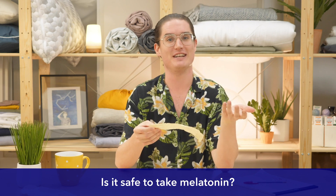Is it safe to take melatonin? Yes, it's totally safe to take melatonin. Every body is different, so you might need to adjust the dosage, but generally it's safe for adults and children. However, there are some side effects to be aware of, including headaches, a little bit of anxiety, and sometimes next-day drowsiness.